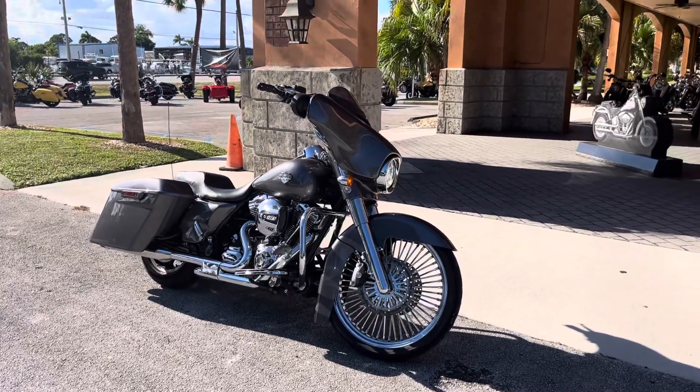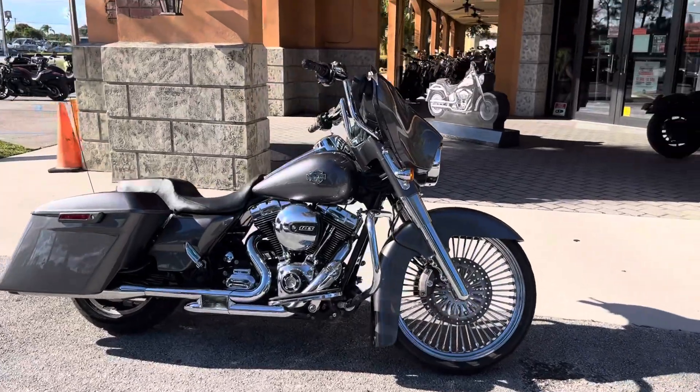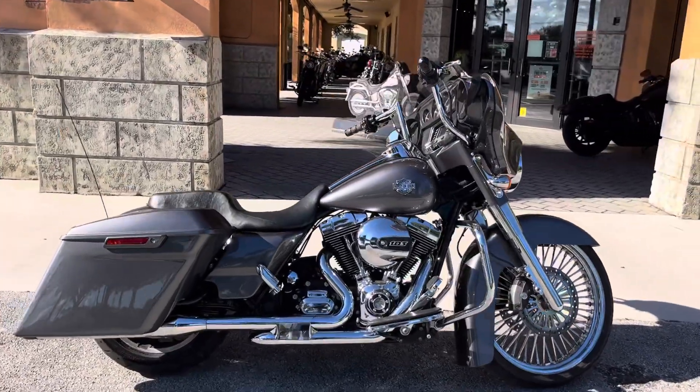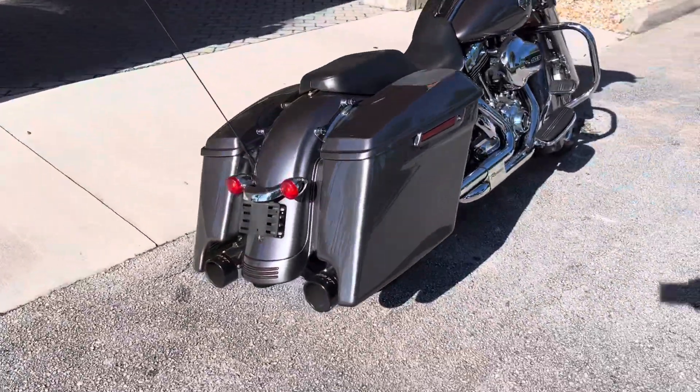Hey, it's Sean at Treasure Coast Harley-Davidson, and check out this big wheel spoke 2014 Street Glide. Stage one, custom bars, stretched bag with Reinhardt racing exhaust.